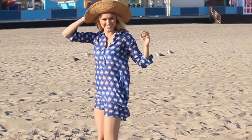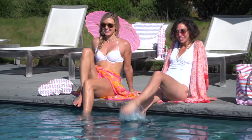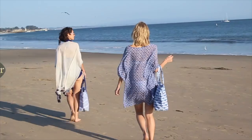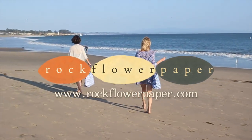to the beach, to all that twirls by the pool. You'll be ready for any summer adventure. Shop online anytime at www.rockflowerpaper.com